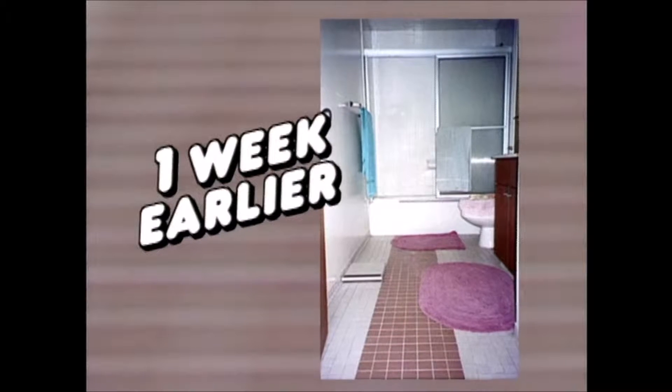Boy, you should have seen this bathroom a week ago. This is a 30-year-old bathroom that was due.